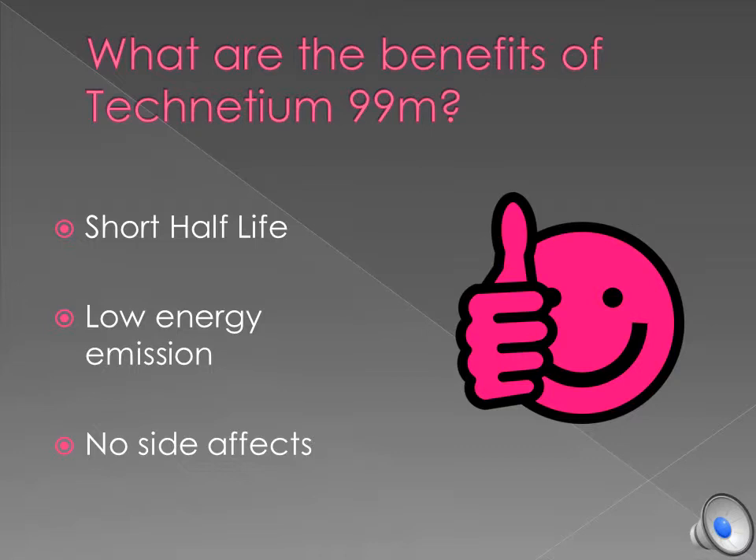A short half-life of 6 hours means the radioisotope depletes quickly and doesn't damage the patient. The low energy that Technetium releases is enough for the gamma cameras to sense, which allows more specific diagnosis. Another benefit of Technetium 99M is that there are no side effects for the patients that use it.